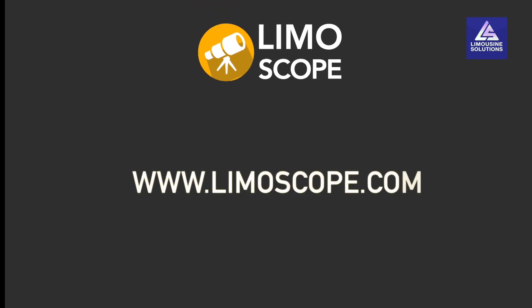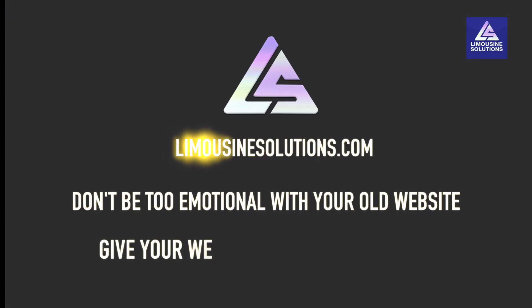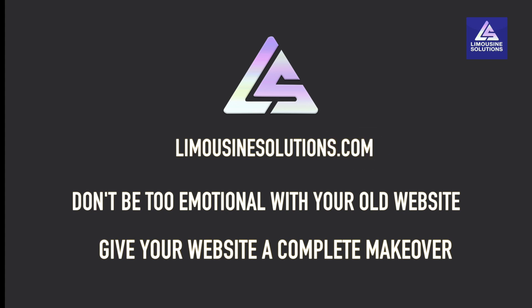Login to Limouscope.com to know more about it. Don't be too emotional with your old website. Get in touch with us now and give your website a complete makeover today!